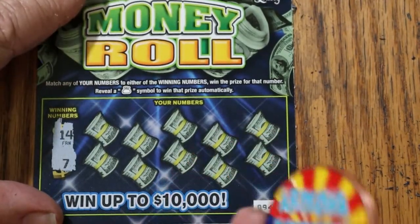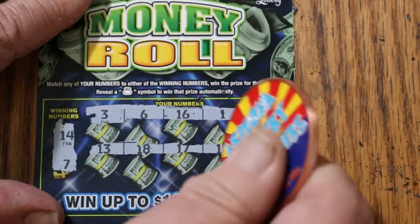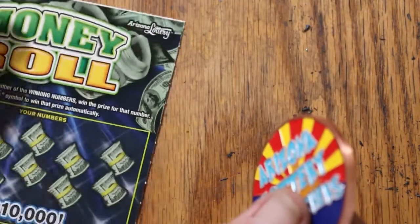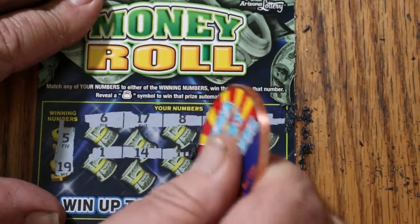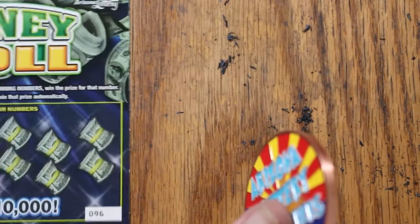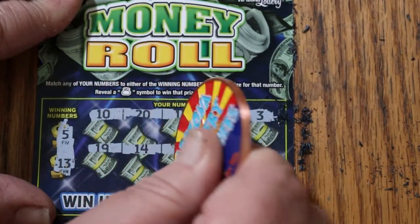Ticket 94: looking for 14 and 7 — numbers 3, 6, 16, 1, 2, 13, 18, 17, 15, and 8. Nothing. Ticket 95: looking for 5 and 19 — numbers 6, 17, 8, 7, 15, 1, 14, 11, 20, and 9. No good. Ticket 96: looking for 5 and 13 — numbers 10, 20, 12, 8, 3, 19, 14, 16, 1, and 6. No good.